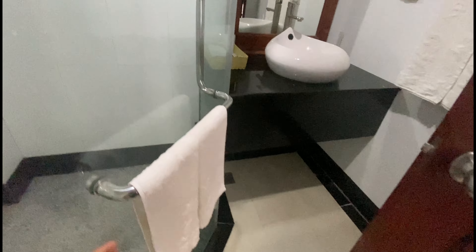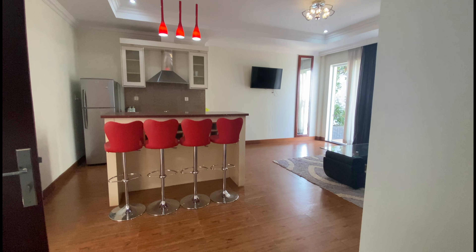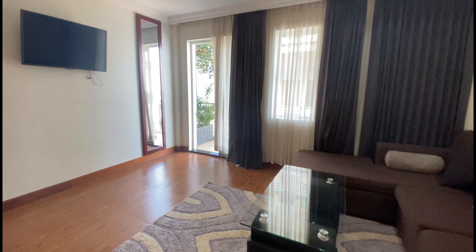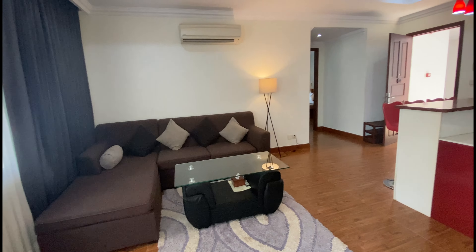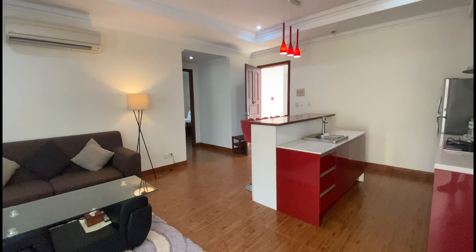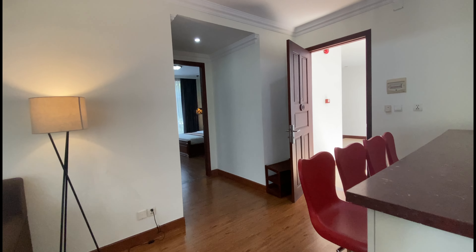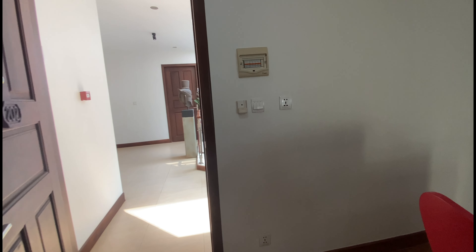This apartment is $900 per month. If you're interested, you can contact the owner directly. This apartment includes free swimming pool, gym, Wi-Fi, and parking, as well as all the furniture you would need — including the washing machine upstairs. You can also pay short term or long term: one-month, two-month, three-month, six-month, or one-year contract — any contract you would like.